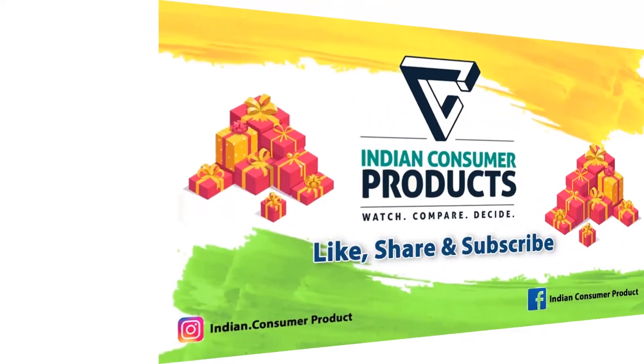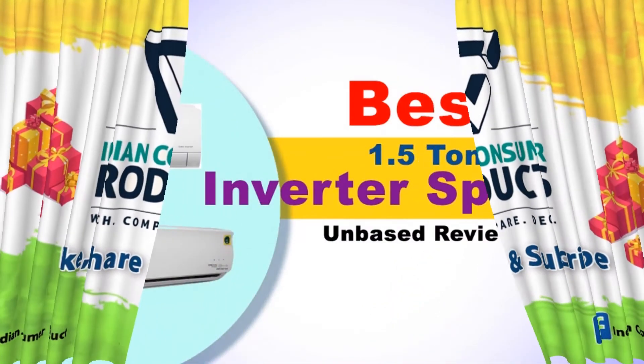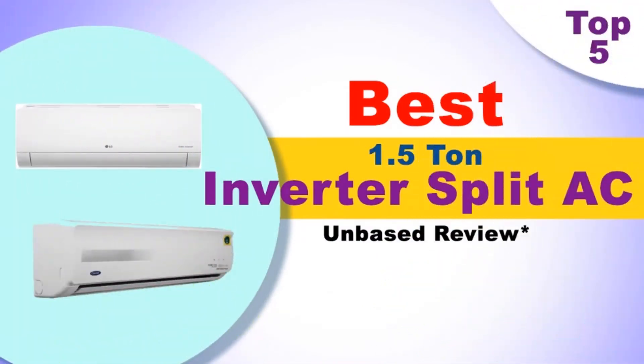Welcome to Indian Consumer Product List. Best 1.5 Ton 5 Star Inverter Split AC.